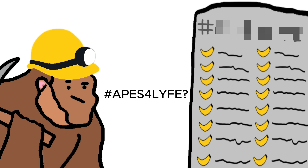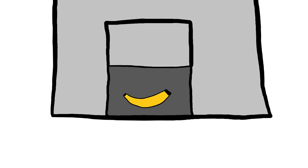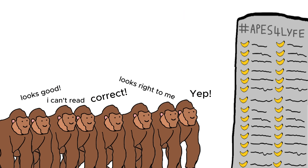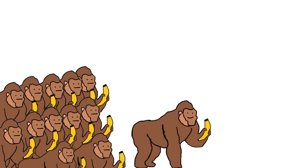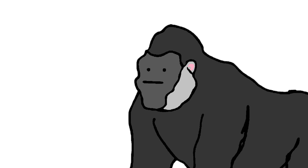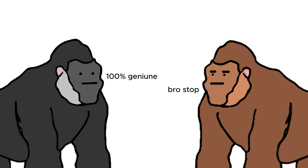Once a monkey guesses right, they are rewarded with bananas. All other monkeys can quickly check the number and confirm it works. This method of tracking bananas is safe. No one monkey controls the block, and every monkey can see the block because the block is big. If a monkey tries to sneak a block full of fake transactions, all monkeys can see it and reject the block.